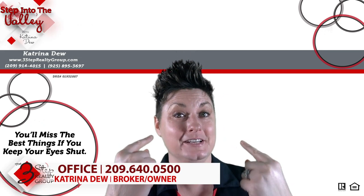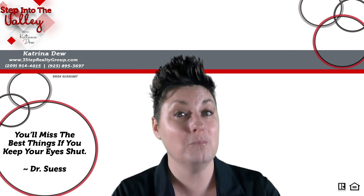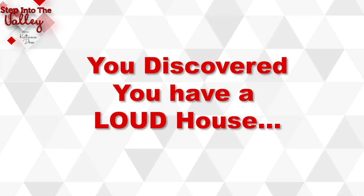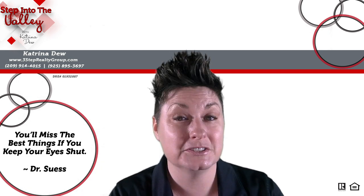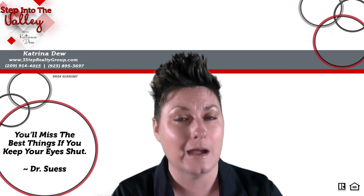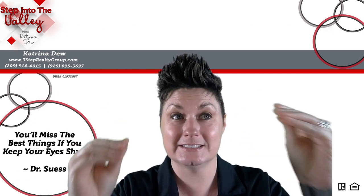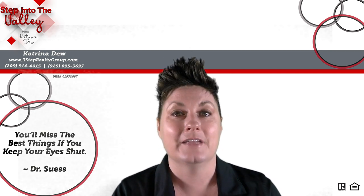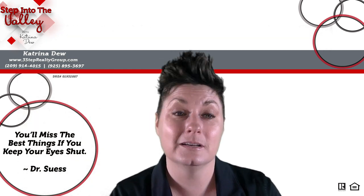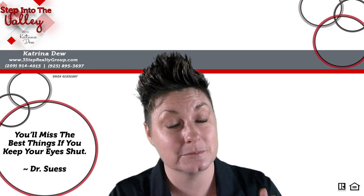Welcome to Step Into The Valley with Katrina Du at the 3-Step Realty Group. In today's episode, we're talking to you folks who have been home more and have discovered that you have a loud house. Maybe it's things you never noticed before because you weren't home as often, like squeaking noises, dripping noises, rattling noises, or how about the obvious? Lots of loud chatter, more voices going on, distant learning, echoing happening that you didn't notice before because everybody wasn't home as often.